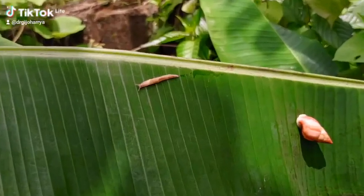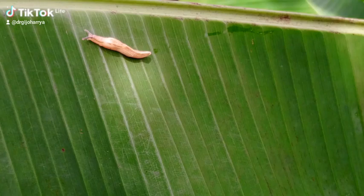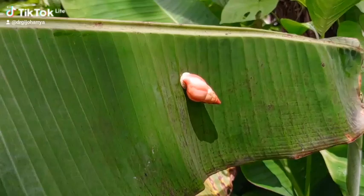Welcome to this lecture. Today's lecture is on slugs and snails. Slugs and snails are mollusks, and mollusks are soft-bodied organisms characterized by the possession of shells and tentacles.